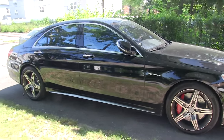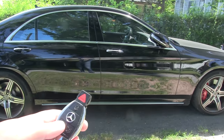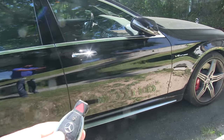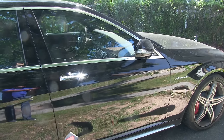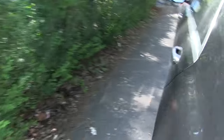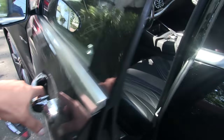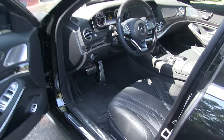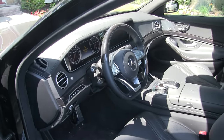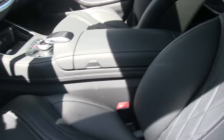Let's see what it looks like on the inside. All I have to do is press this button — and check out what happens. And there we go. This is about $160,000 worth of German luxury and refinement.